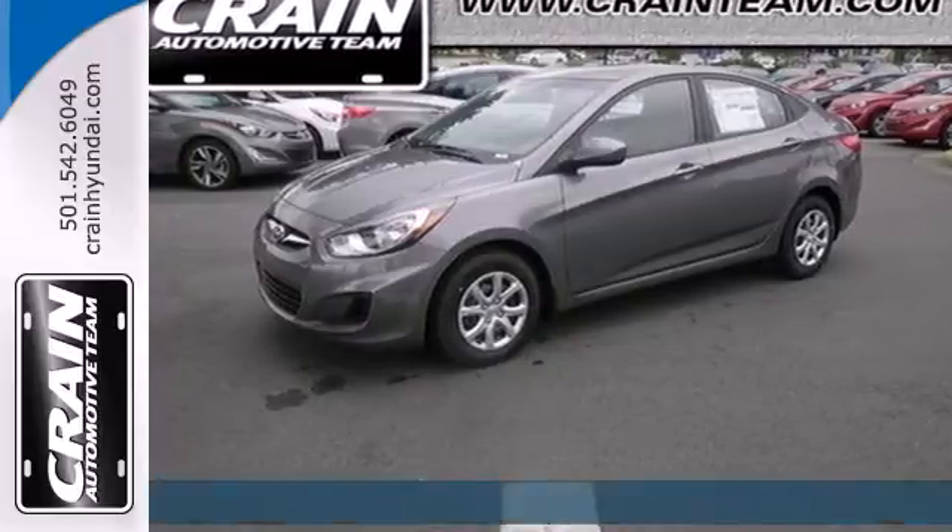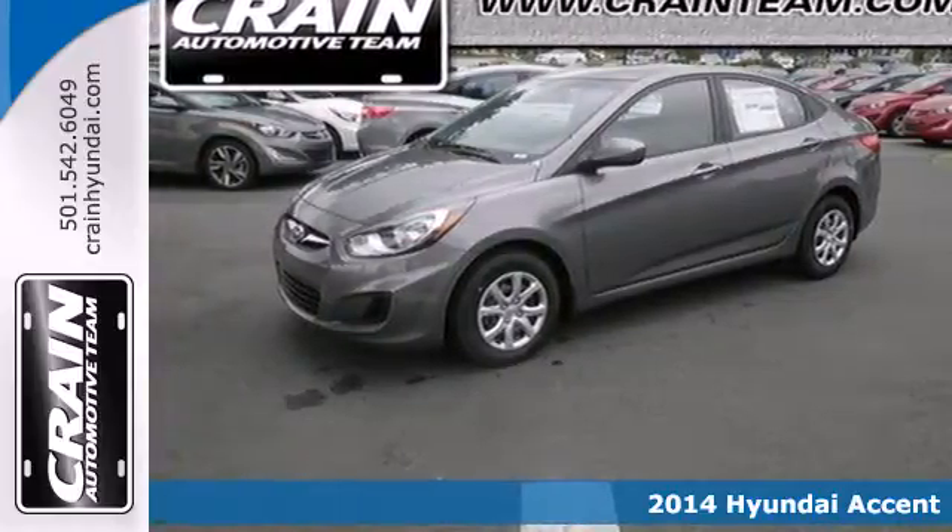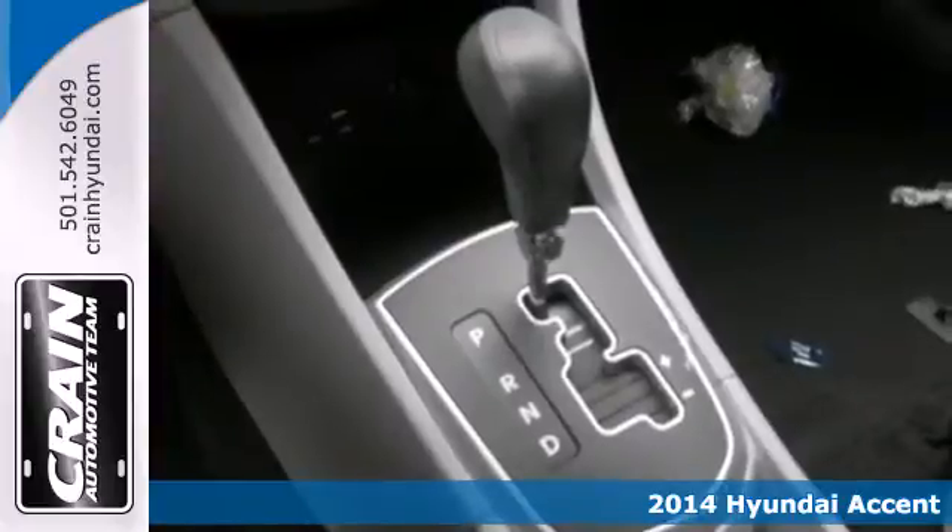Here's a 2014 Hyundai Accent. Save on gas in this versatile compact.